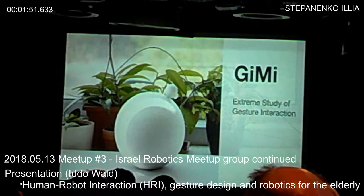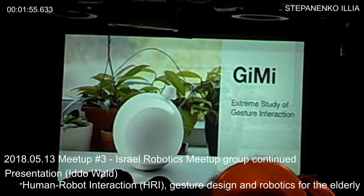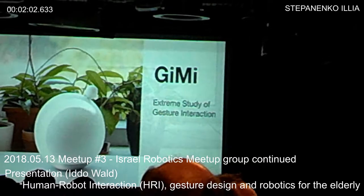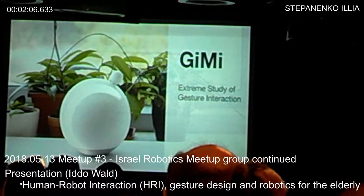Jimmy is short for 'greeting machine.' It's a robotic object used for investigating how we communicate in human-robot interaction — specifically in the encounter of a greeting, a meeting encounter.